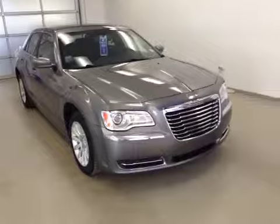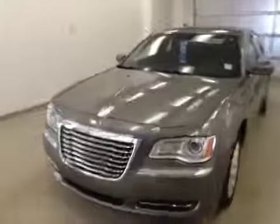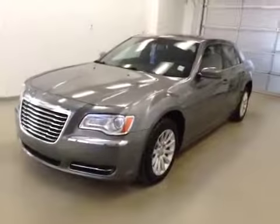Again, here we have stock number B41183, a 2011 Chrysler 300 Touring, colour tungsten.